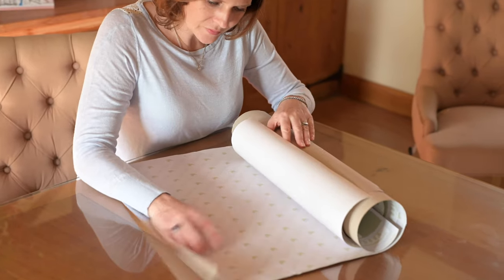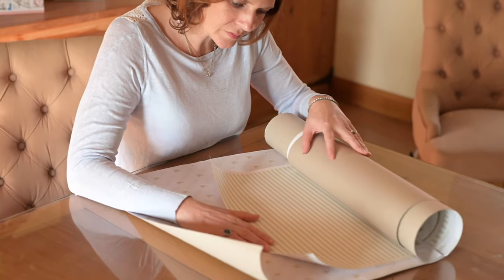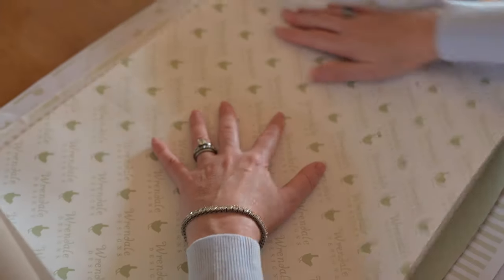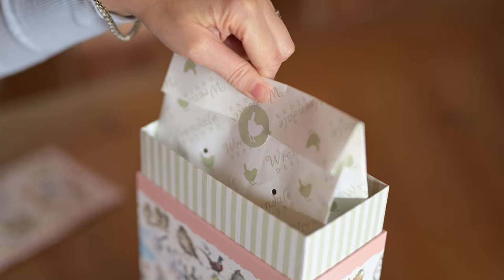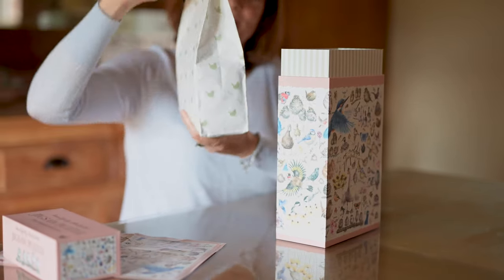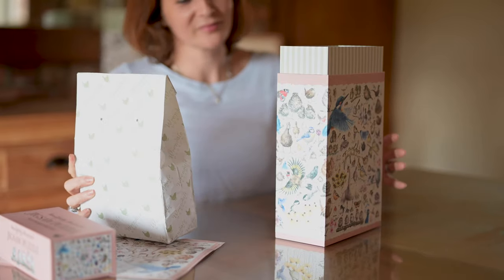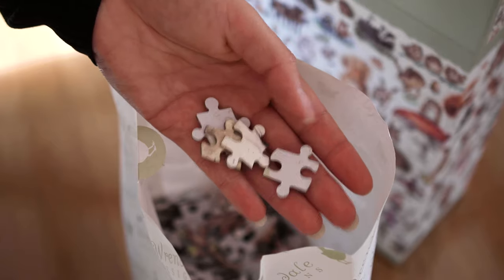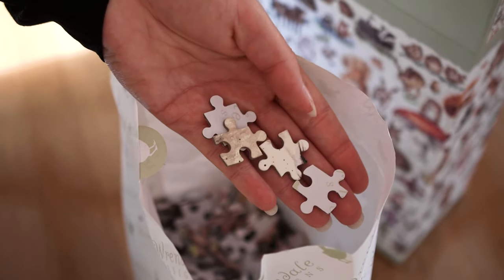Sustainability is always at the forefront of our mind whenever we develop a new product, and the puzzles are no different. All of the paper used in the manufacture of the puzzle is sourced from sustainably managed forests. Lots of puzzles use plastic bags to contain the puzzle pieces, but we felt there was absolutely no need for that, so we haven't used any plastic whatsoever in the manufacture of the puzzle or packaging — the puzzle pieces are in a paper bag within the box.